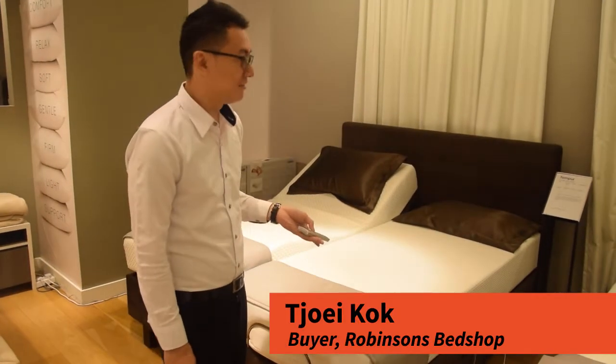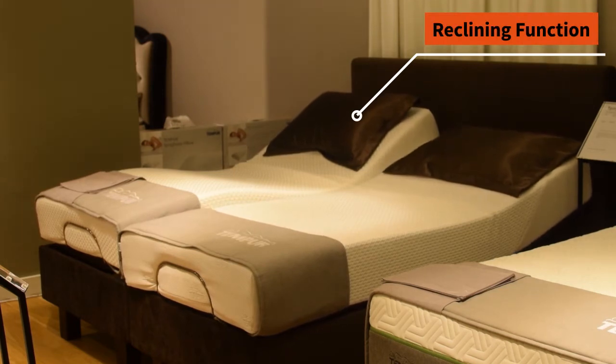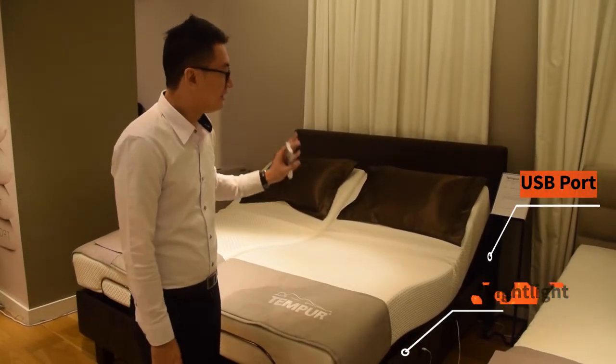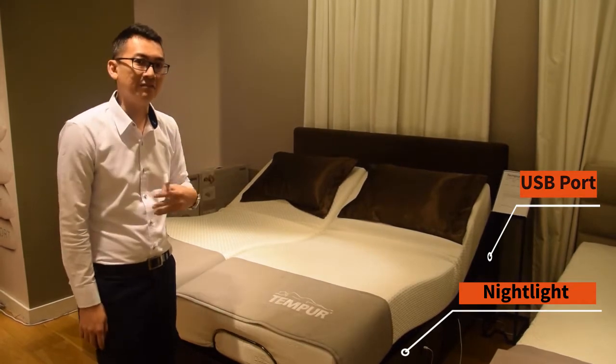The mattress itself is a recliner bed — you can see the bed itself is reclining. If you like to spend time reading books or watching TV on the bed, the recliner bed actually helps. This motion helps you look at the TV and everything better.